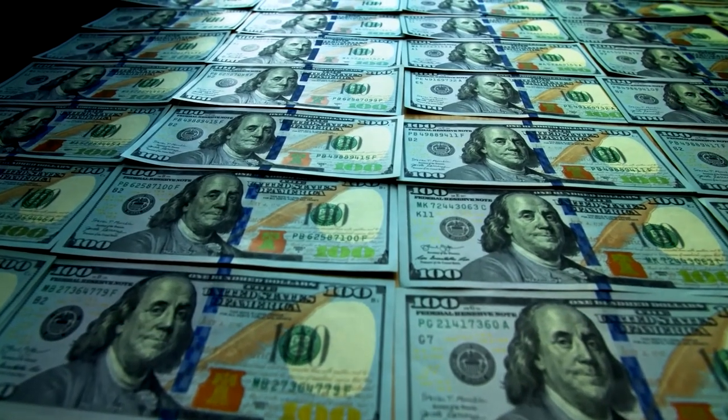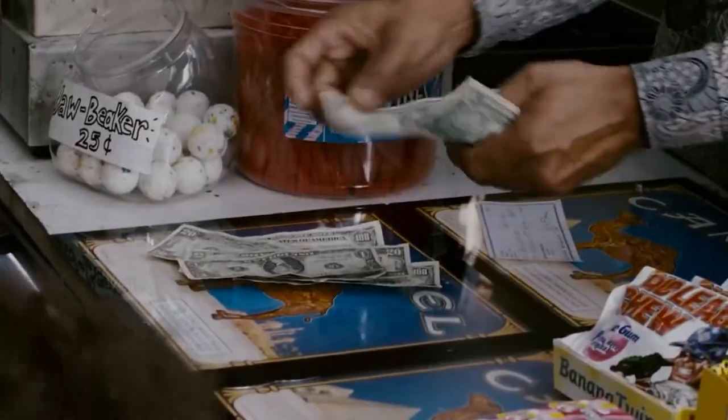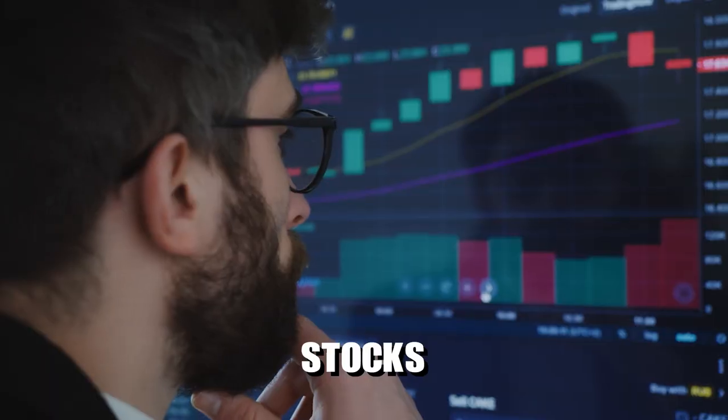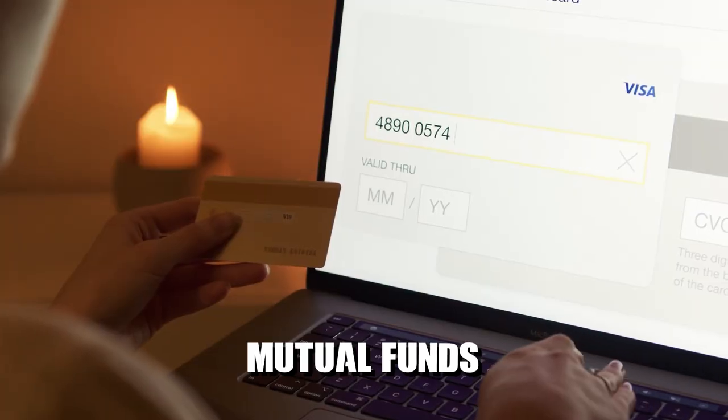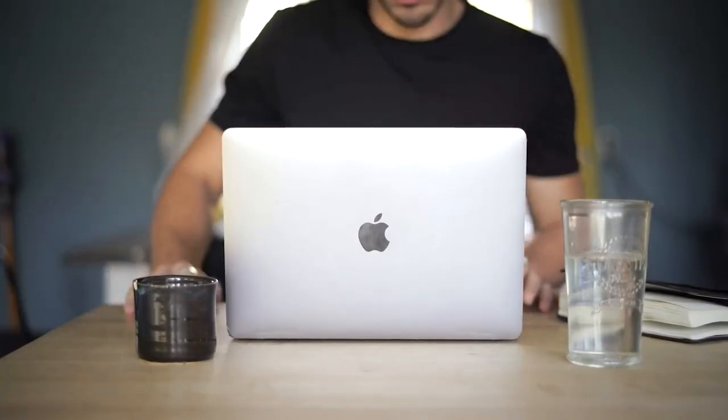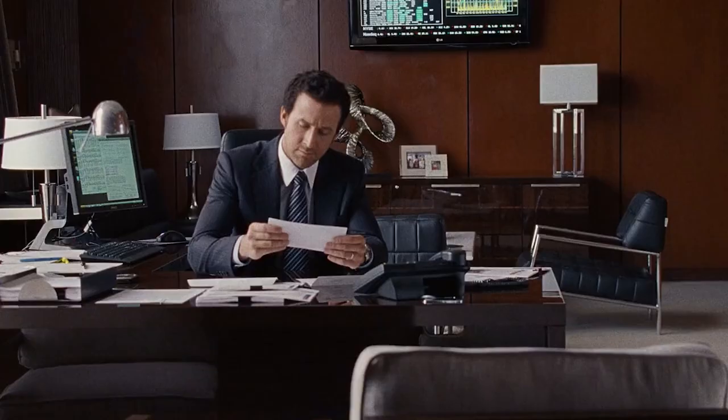Invest. Consider investing your money to grow your wealth over time. Explore different investment options that align with your risk tolerance and financial objectives, such as stocks, bonds, mutual funds, or real estate. Investing allows your money to work for you, potentially generating additional income and building long-term financial stability.